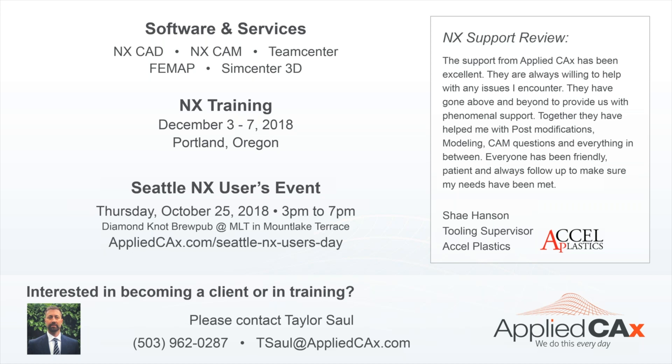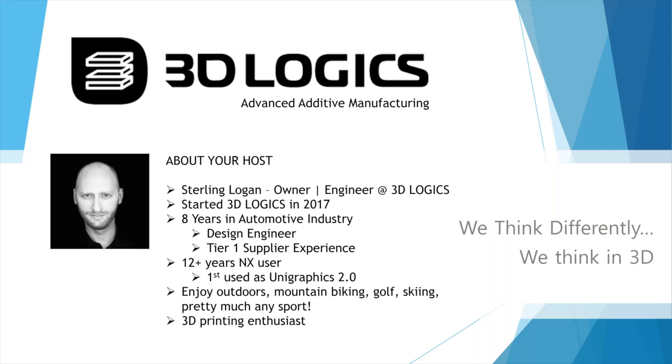Thank you Taylor and Applied CAX for the opportunity to do this webinar. My name is Sterling Logan, I'm the owner and engineer at 3D Logix, started in 2017. My background comes from the automotive industry where I spent eight years as a design engineer working with tier-one suppliers like Toyota, Subaru, Kia, Hyundai, and Daimler Trucks North America. I have 12-plus years of NX user experience.